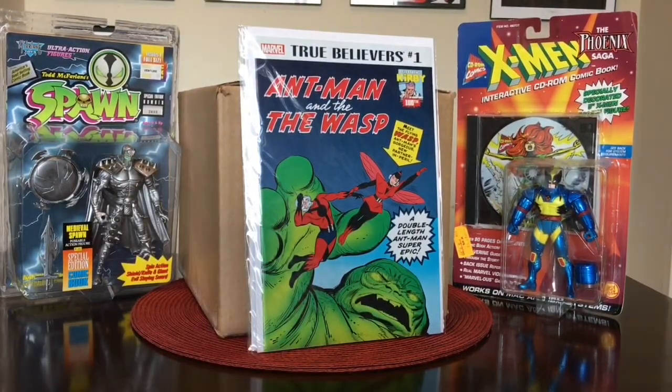Last but not least, I picked this up for a dollar — continuing with the tribute to what would have been Jack Kirby's 100th birthday. True Believers number 1: Ant-Man and the Wasp. Really happy to pick up these True Believers, especially the Jack Kirby stuff, because there's no way I'm going to buy the originals — they're just too expensive and this is good enough for me. That's it everybody — please make sure you like, share, comment, and subscribe. Keep God first in your life and enjoy your comic books. Till next time, have a great week — God bless you all, peace.